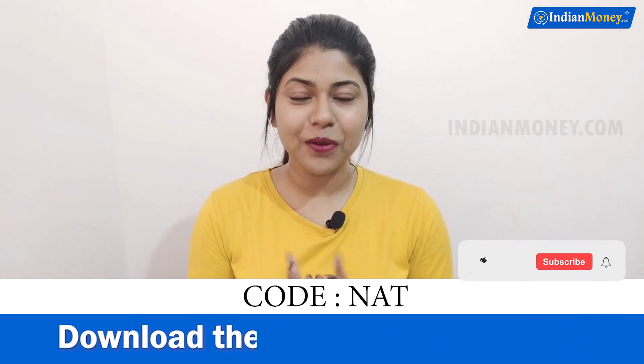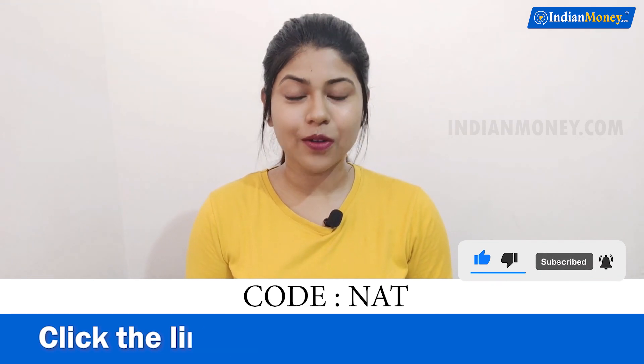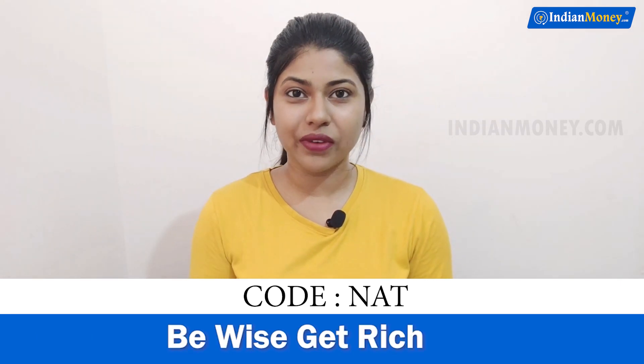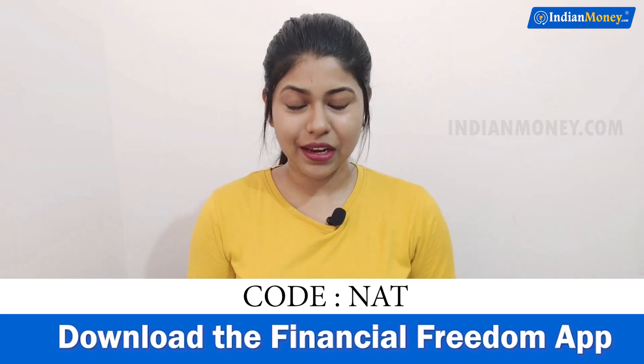If you like this video, hit the like button. If you're new to the channel, hit the subscribe button, and don't forget to hit the bell icon so that you'll be notified when we post a new video. I'm Natalia and I will see you guys in the next video. Thank you for watching IndianMoney.com.